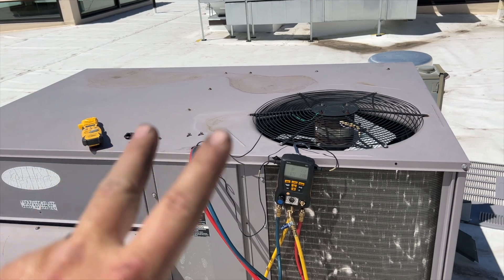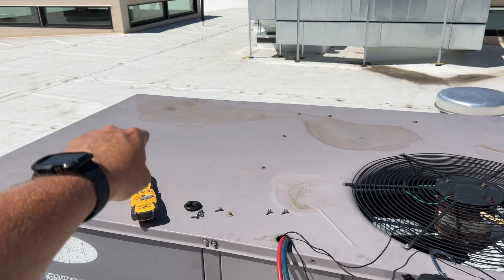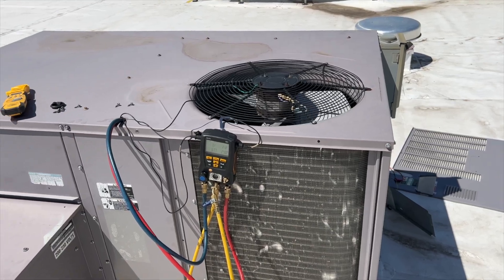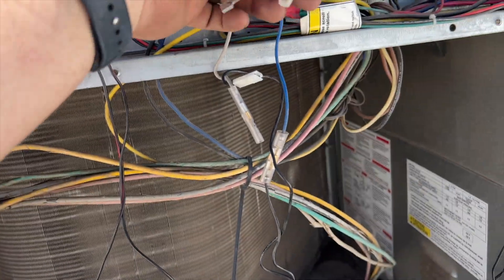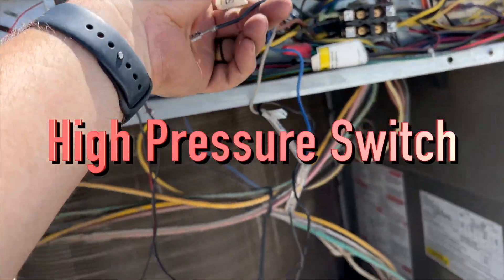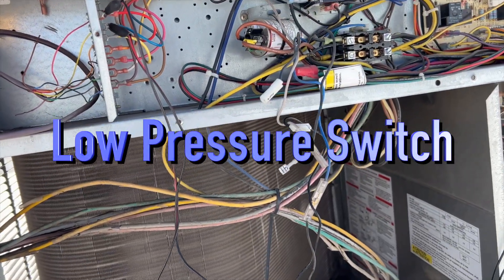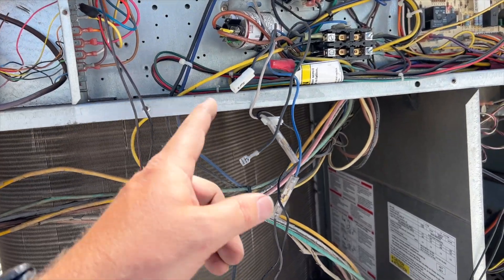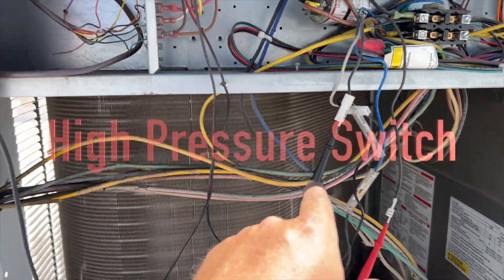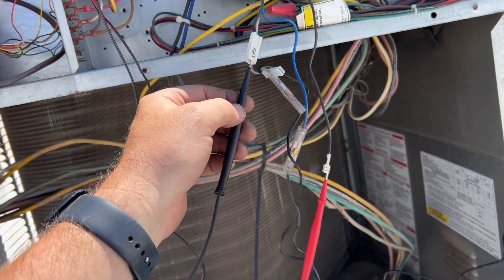We've got three possible culprits: a low pressure switch, a high pressure switch, and a freeze stat. We've got to find these wires and isolate them. I've isolated the wires going directly to our low pressure switch. Then I need to find the two blues for the high pressure switch, and the two blacks going over there will be our freeze stat. Let me get this set up. Our low pressure switch is open — that could be our culprit.